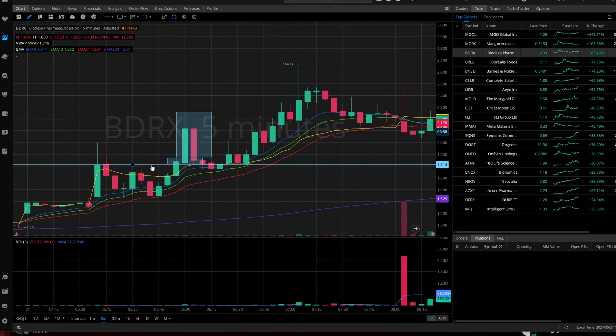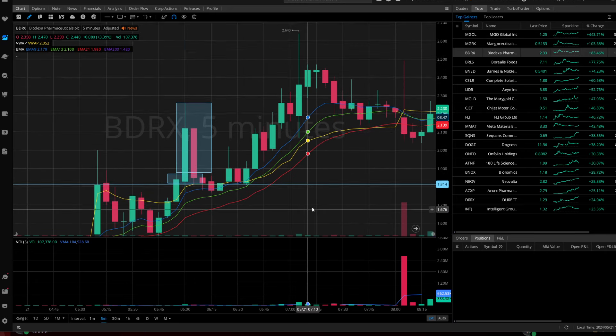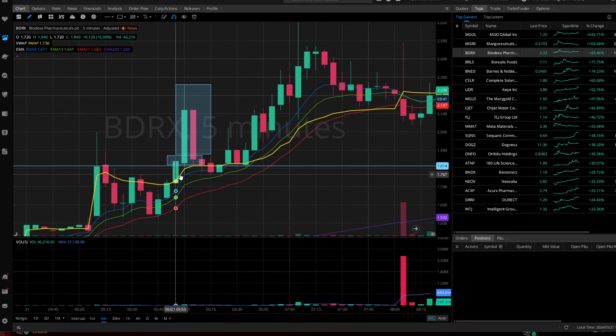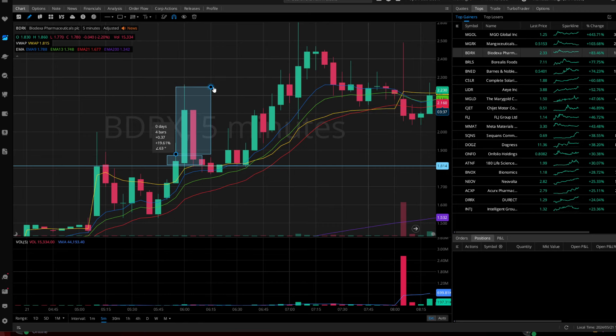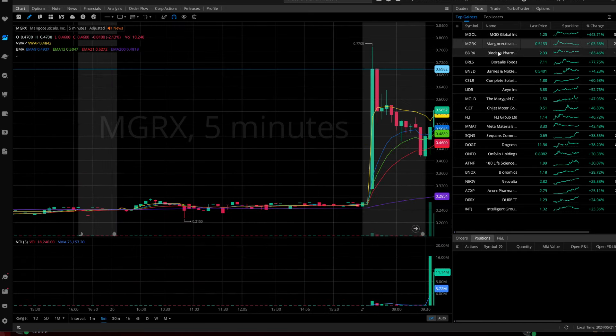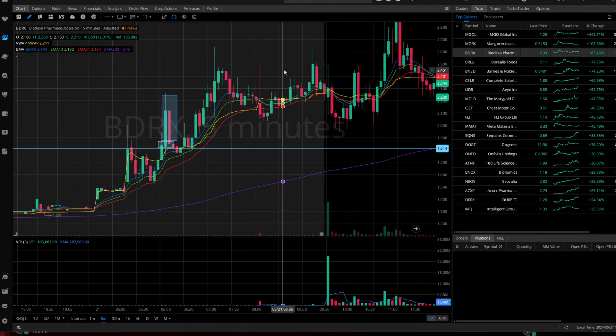Let's run this same strategy one more time with BDRX. We make a high for the day early in the morning at 5:10 a.m., then pull back down to the 21 EMA and get a nice bounce. Then the five-minute candle breaks above the previous high and closes above it — that gives you confirmation. If you were up at 5:55 a.m., you could have called a nice 19% move.